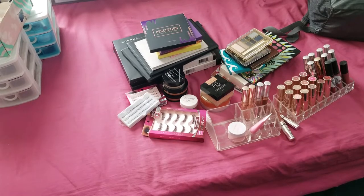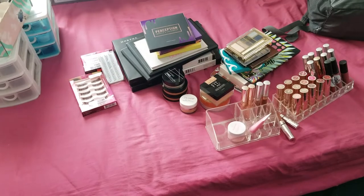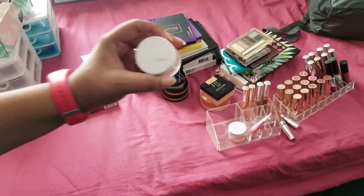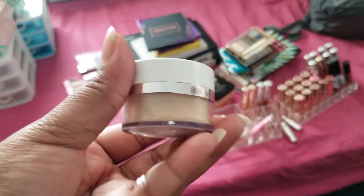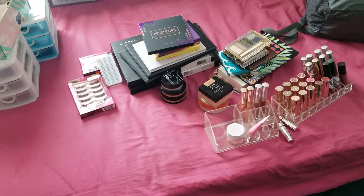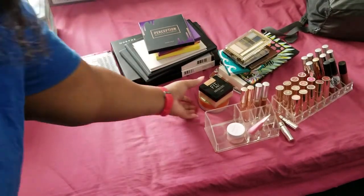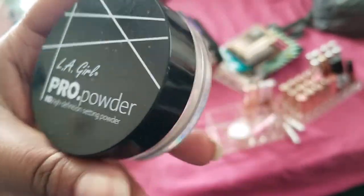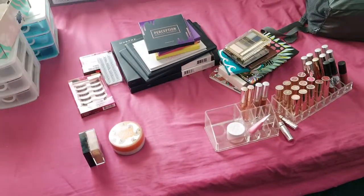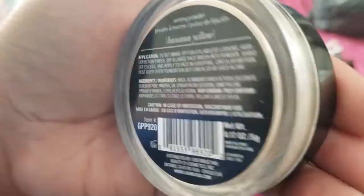Next we're going to do powder. I have the ColourPop No Filter Setting Powder in Banana - one of my favorite powders, and another thing I used for my wedding day, so I'm keeping that. Next I have a pearl powder that looks like it's LA Girl - I don't use this that much, I don't reach for it a lot, so I'm definitely going to get rid of it. It says 36 months but I've had it for probably longer than that, so I'm going to get rid of that.